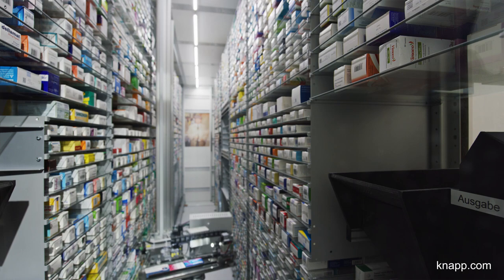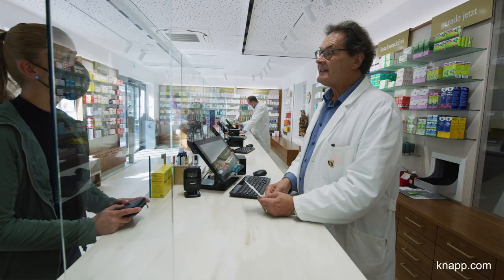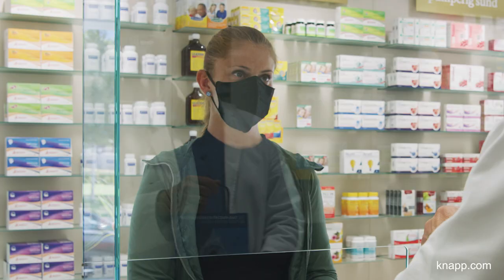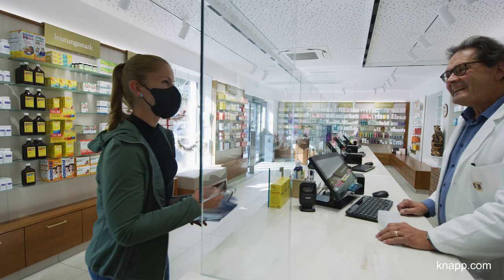The new system is much more optimized. Scanning the prescription triggers an automatic retrieval process. Our warehouse management system then transmits the corresponding information to the APROSTOR, which automatically retrieves the medicines. In the past, we had to leave the customers to go retrieve the medicines from the drawer cabinets. Now we can stay with our customers, provide health advice and spend more time with them while the medicines are retrieved automatically.